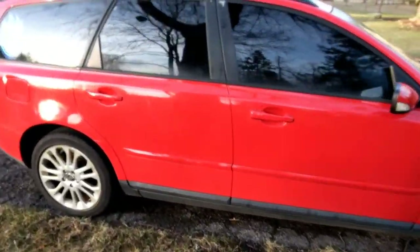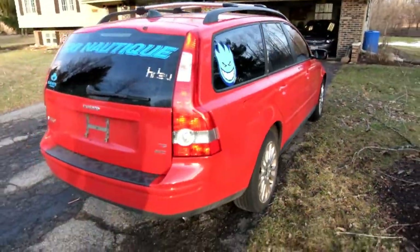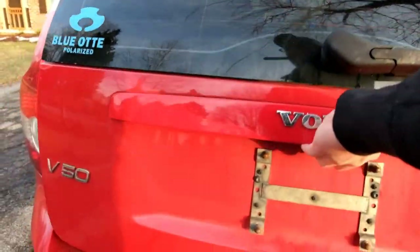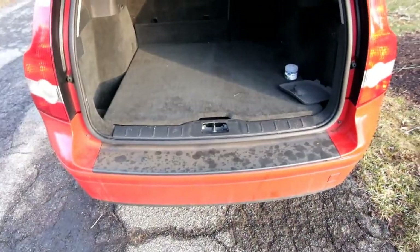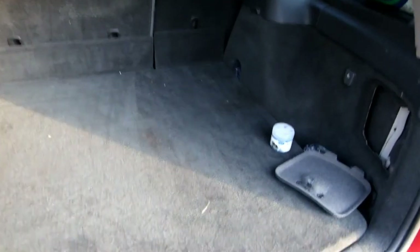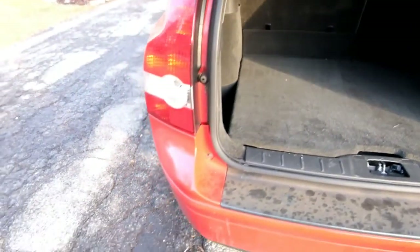Not going to say how much I paid, but as a possible winter beater all-wheel drive — currently not working. Did some research: could be an AOC pump, temperature sensor, pressure sensor, something simple or something horrible. In the meantime it's still a running, driving front-wheel drive car.